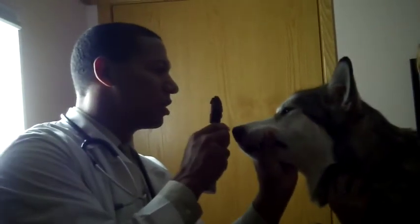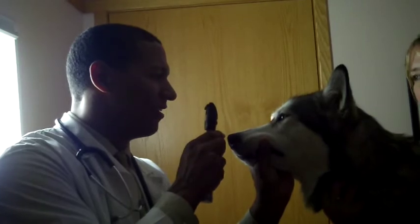As I evaluate the pupillary light reflex, both direct and indirect, I am able to assess the integrity of the optic nerve, the retina, the ocular motor nerve, the midbrain, and the outer sphincter muscles.